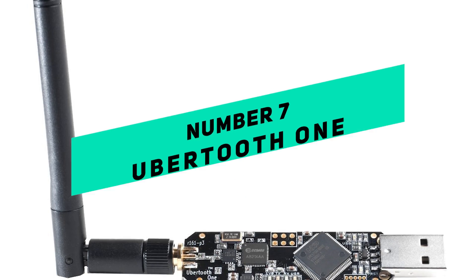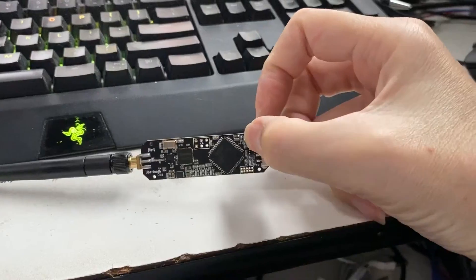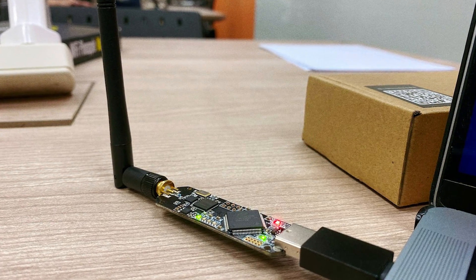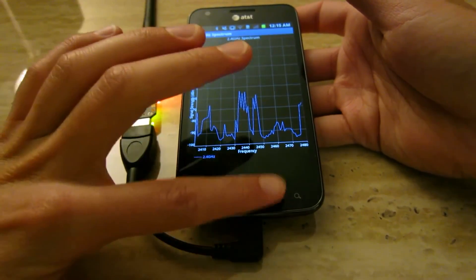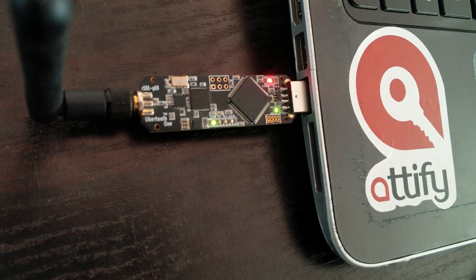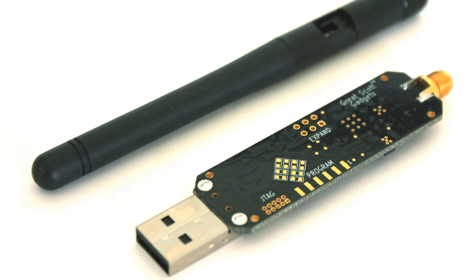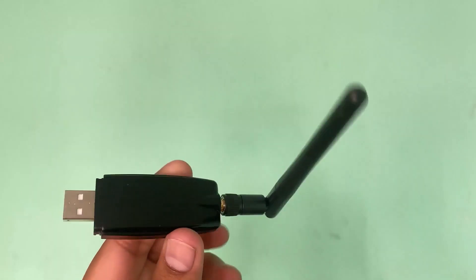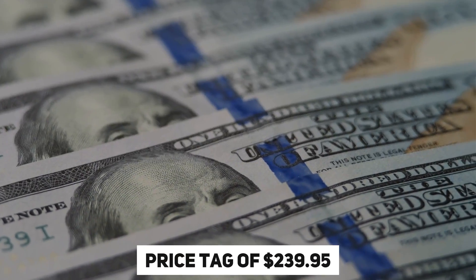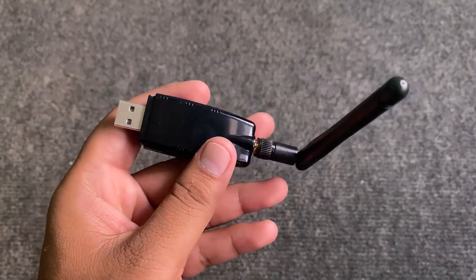Number 7: Ubertooth One. The Ubertooth One is one of the most powerful Bluetooth hacking tools available on Amazon. It lets users monitor and interact with Bluetooth networks. By watching and analyzing Bluetooth data, this small and portable device is a useful way to check the safety of wireless networks and devices. Originally conceived as an open-source 2.4 GHz wireless development platform, it lets hackers listen in on, study, and possibly hack Bluetooth communications. With a price tag of $239.95, this is a serious tool that requires some technical knowledge.